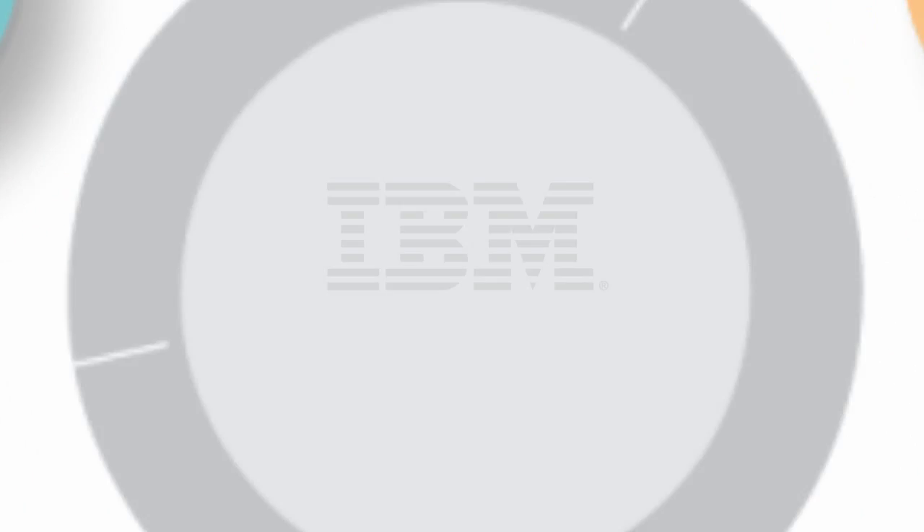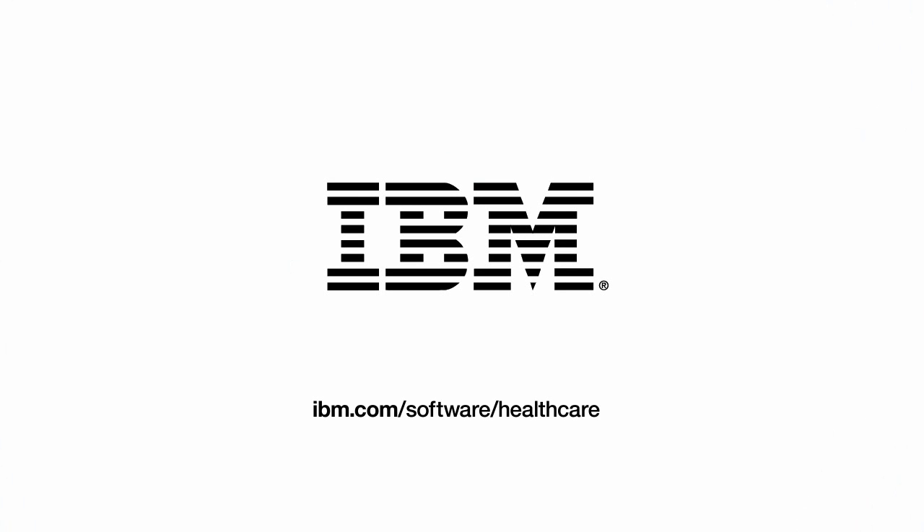To learn more, visit IBM.com/software/healthcare.